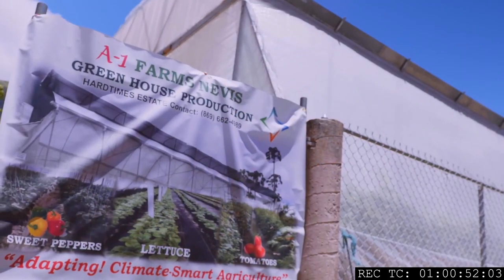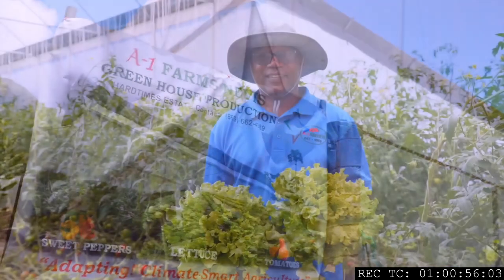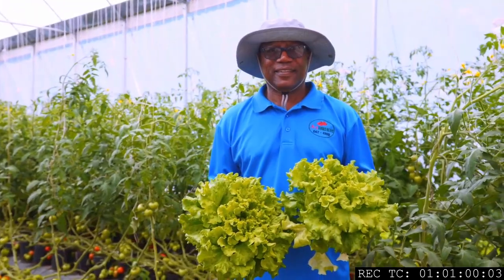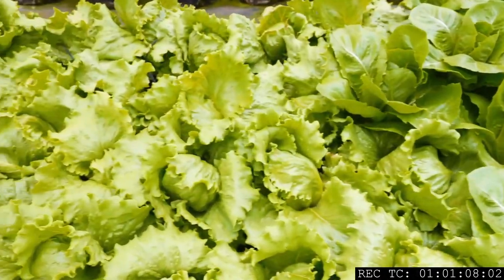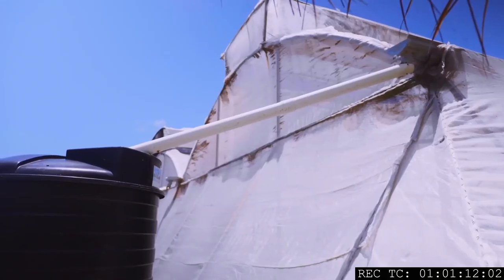A1 Farms was established in 2012 and we're running strong now for 10 years. On our farm we specialize in leafy greens. We do some outdoor farming as well, but most of what we do is indoors in greenhouses. Why would we need the three R's? We need them to eliminate as much wastage as possible.